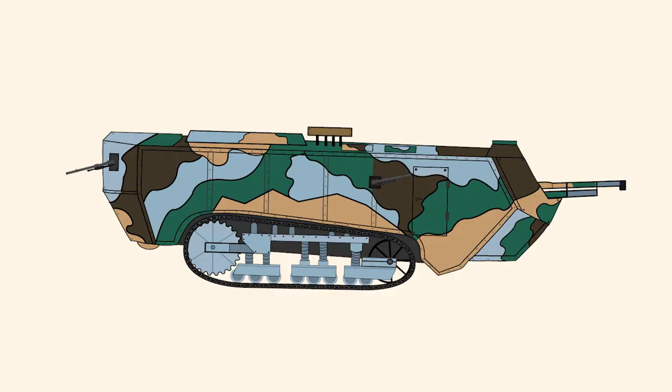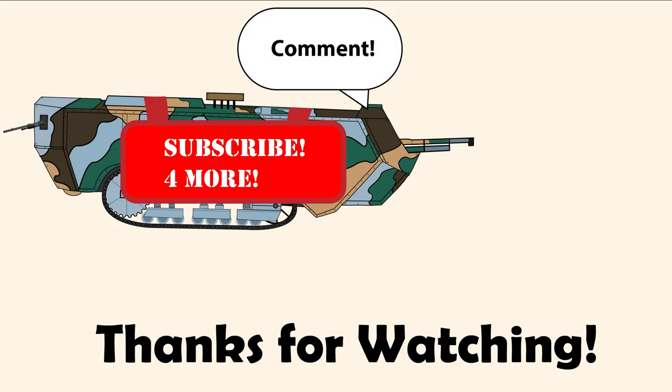So even though it has a weird and funky design, the Saint-Chamon undoubtedly contributed to the early days of tank warfare and gave us a guideline on what not to do when building tanks. This was originally supposed to come out in November when the Saint-Chamon was a trendy topic, considering it showed up in All Quiet on the Western Front. But then a bunch of work came, and I peer pressured myself to make a Christmas episode for some unknown reason. Anyways, happy late New Year, and here's to a new year with a stable upload schedule — hopefully. Stay tuned for more, and have a great day.